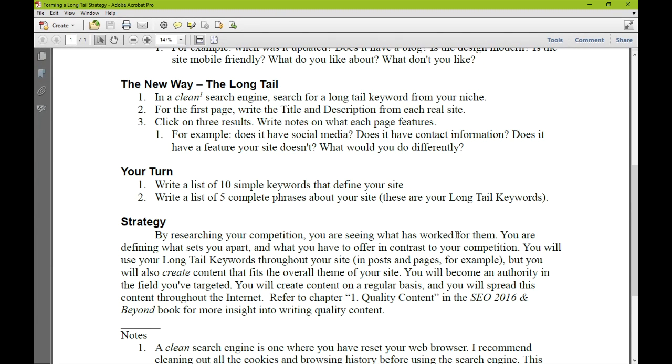You will become an authority in the field you've targeted. You will create content on a regular basis and spread this content through the internet — that's social media. You're going to use social media to reach an audience. You will write blogs and create content regularly. You'll become an authority: a website, a Yelp profile, a Twitter — an online presence. If your site already exists, we're going to add your keywords to the various pages, but you will also create new content based on the keywords we're developing.